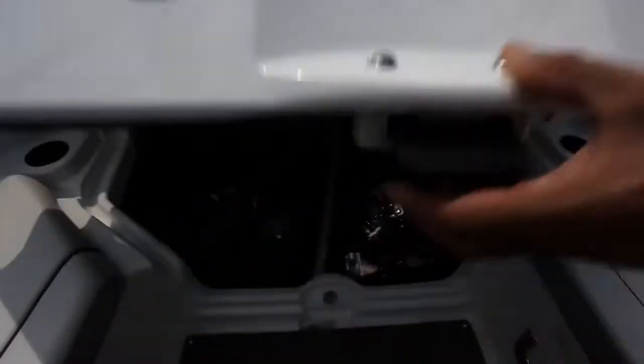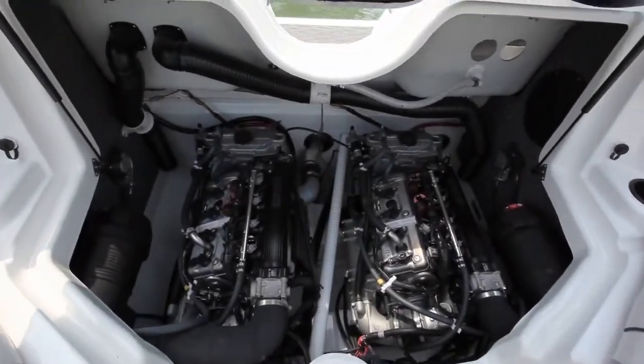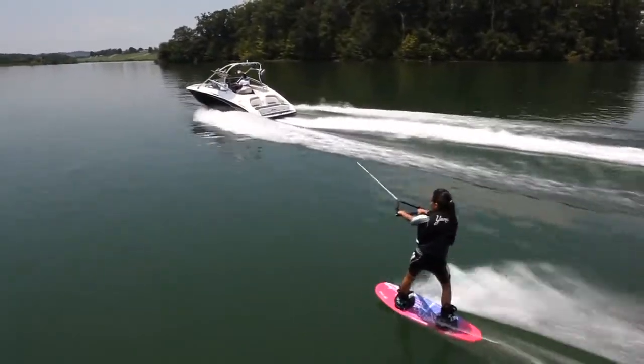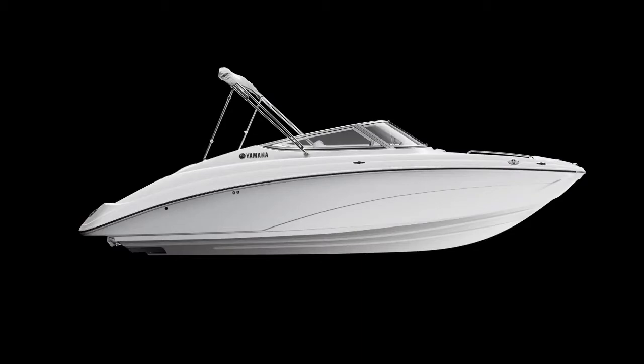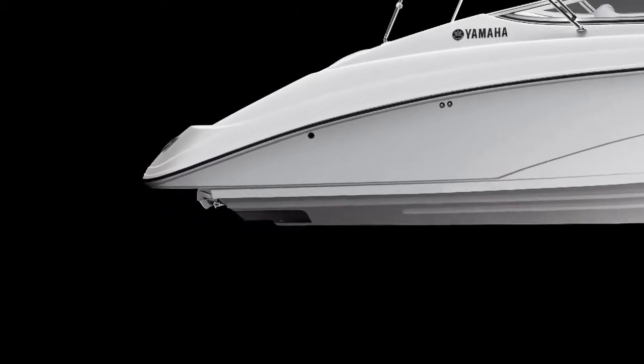Right-weight yet powerful, these fuel-efficient engines combine with Yamaha's innovative internal propulsion system to provide the most satisfying ownership experience on the water. New for 2012 is a low-speed handling technology that maximizes control and maneuverability.